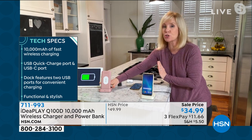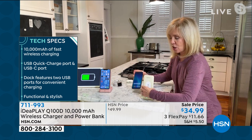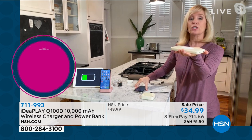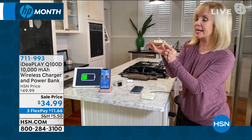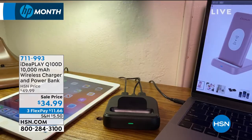Keep this at home plugged in and you can charge three things at once: your phone, tablet, and watch. The power bank is removable — it's a 10,000 milliamp power bank on the go. When you leave, take it with you and use it two ways: as a wireless charger by placing your phone on top, Apple or Android, or plug in your own cable to the fast-charge USB port for older phones.